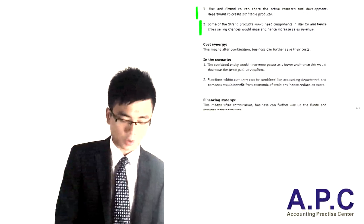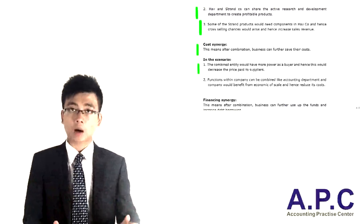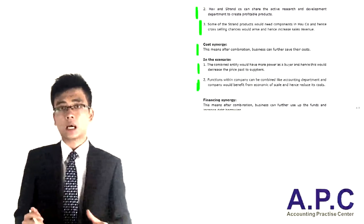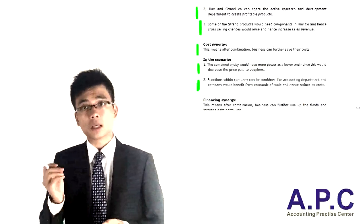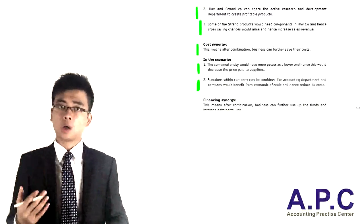Second, cost synergy: after the combination, the business can save costs. In the scenario, the combined entity has more power to argue costs down when trying to import materials. Also, functions within the company can be eliminated into one, which means benefiting from economies of scale — for example, instead of having two accounting departments, we are going to have one accounting department.